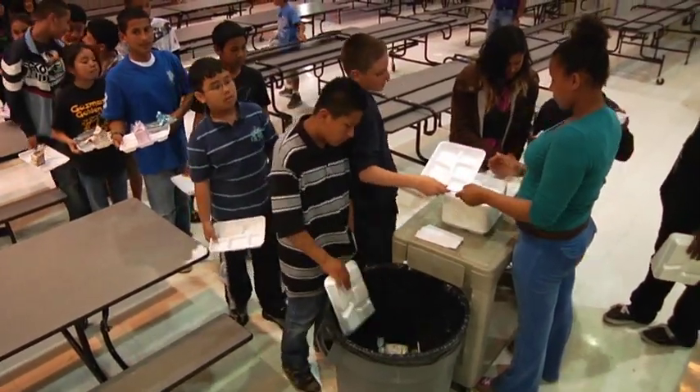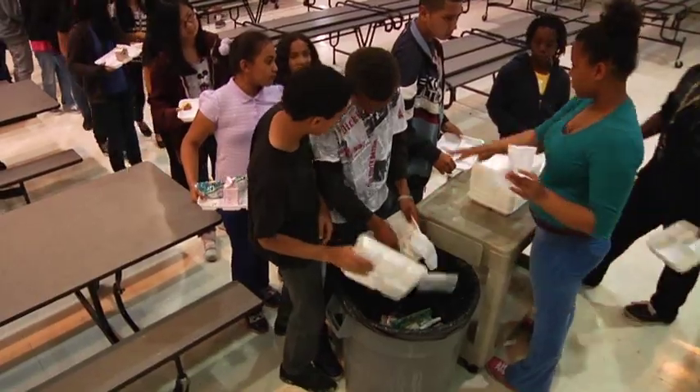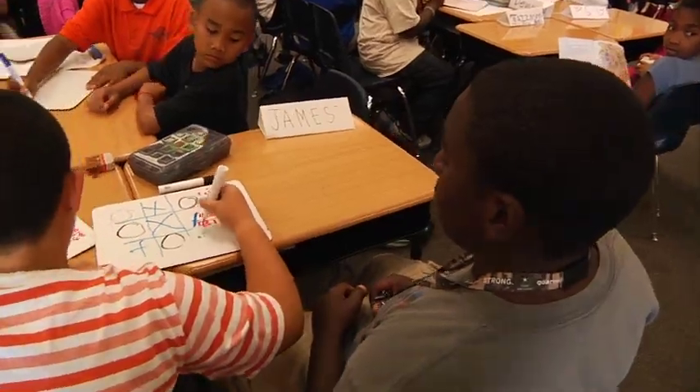Robin, what grade are you in? Fourth grade. How much work does it take to do this cleaning tray recycling program? Not very long, because all you have to do is clean a tray and try to be clean so it can be recycled. Do you enjoy it? Yeah. Why? You get to help the earth from global warming.